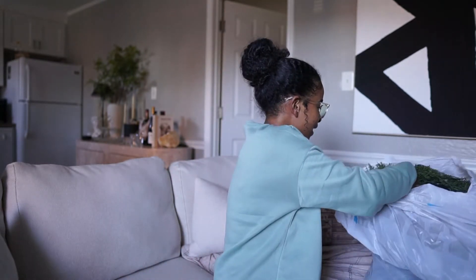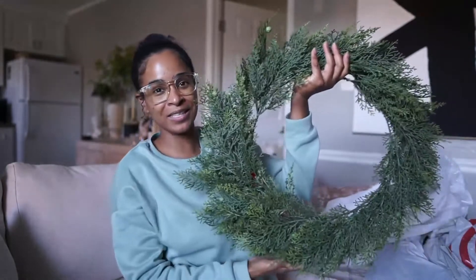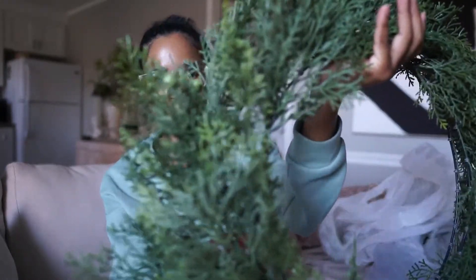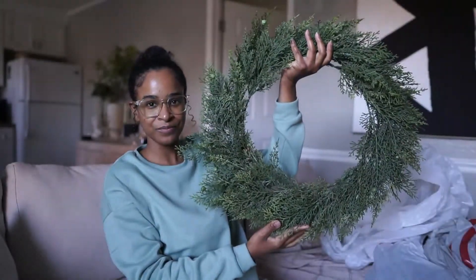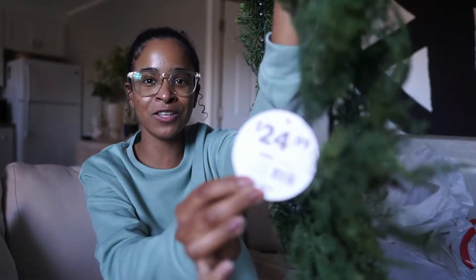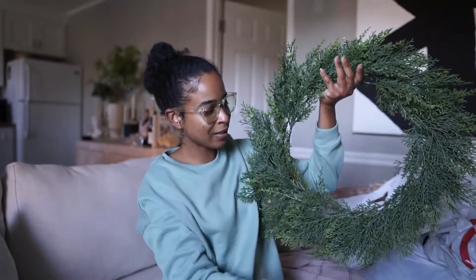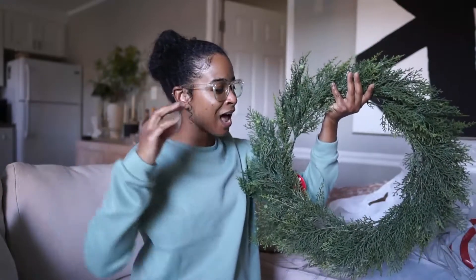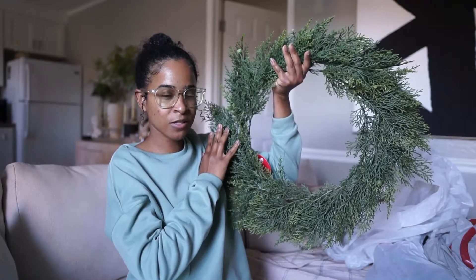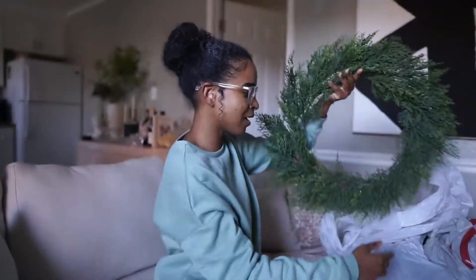So at At Home I got this beautiful wreath. You guys know I needed to return the one from HomeGoods because this one is absolutely gorgeous — look at this! It's the perfect green, so pretty, and the texture feels so realistic. This was only $25. I already spent $30 on the one from HomeGoods, which looks great, but when I saw this one — it's not just that it was five dollars less — it's the fact that it's the perfect green I'm looking for. I don't want a green that's too light.